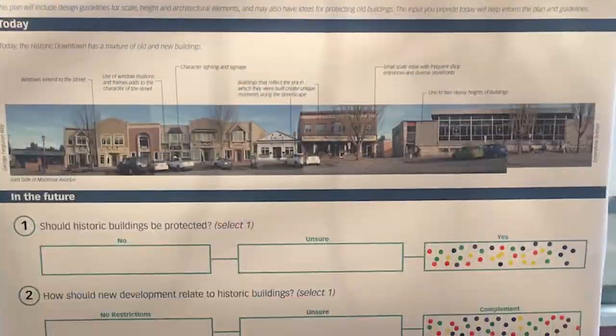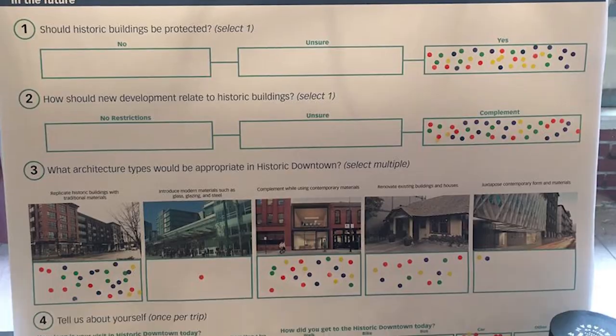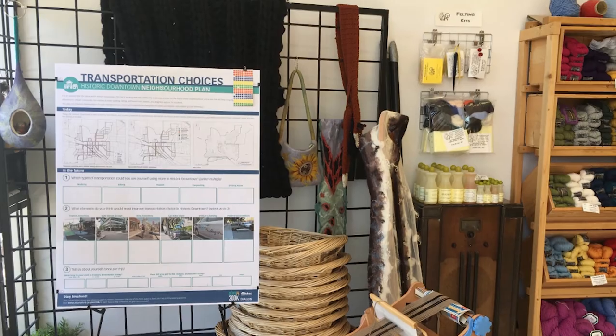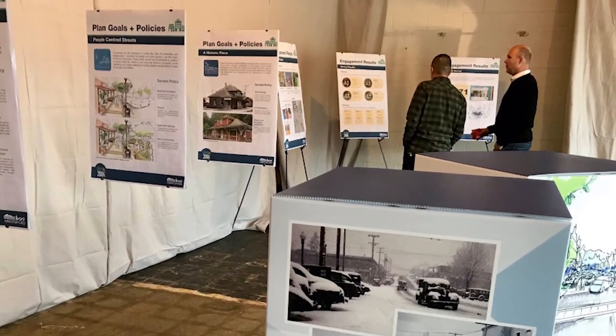The community has been involved through a lot of different ways. We've had an open house and a pop-up shop in downtown, we've done an online survey, and we've done stakeholder workshops. Through all those different activities, we've had 7,000 interactions with residents.